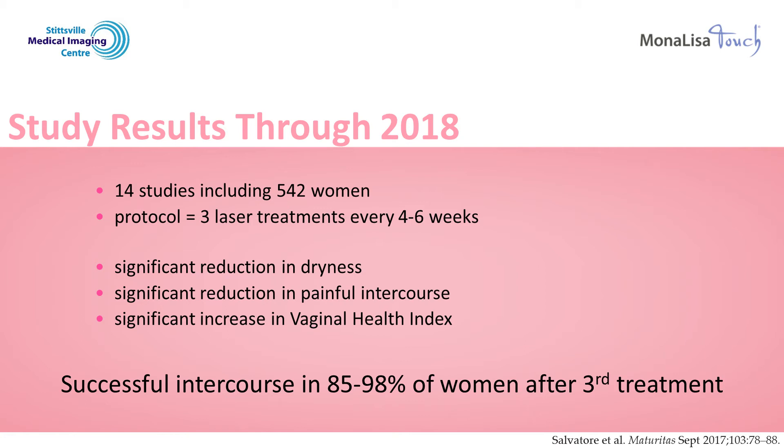The studies reported very similar results, demonstrating that after the third treatment, 85 to 98% of the women who were not previously able were now successfully having intercourse.